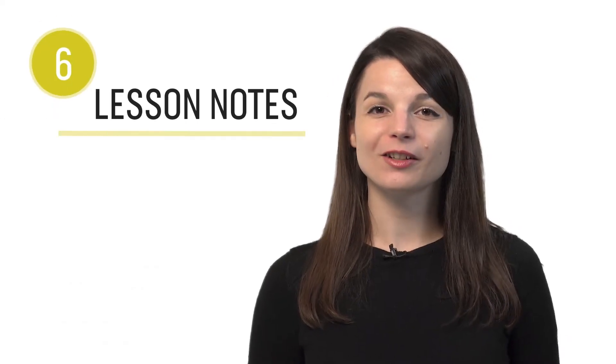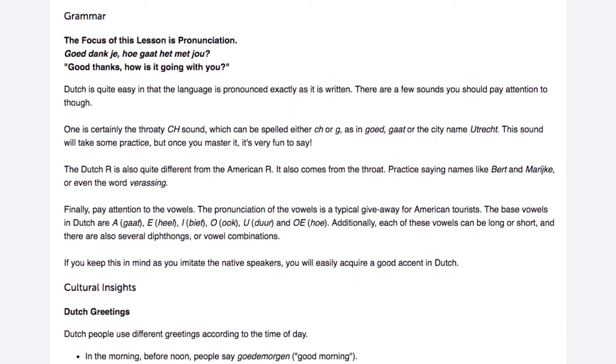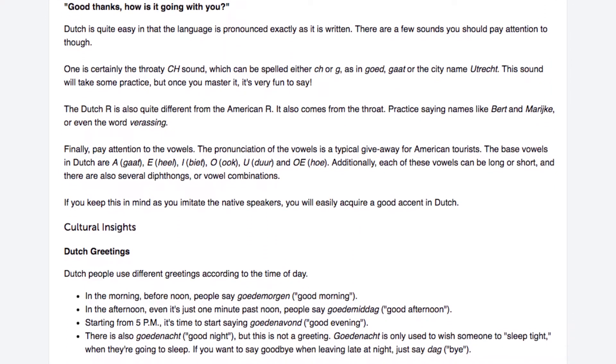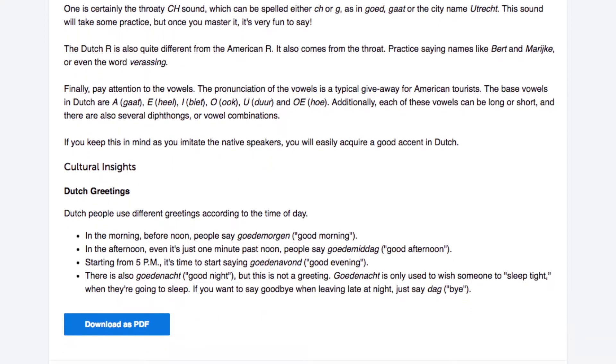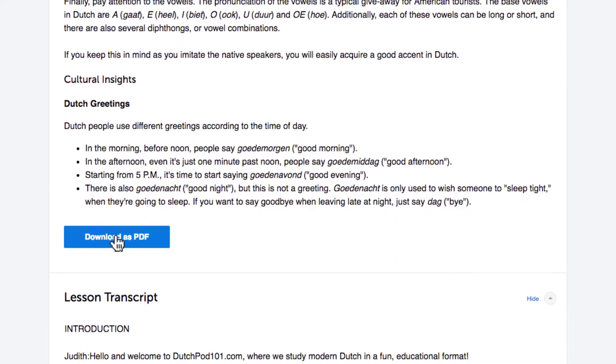Number six: review the lesson notes. You get in-depth lesson notes for every lesson, including grammar explanations, plus extra vocab and sample sentences not mentioned in the lesson. You can even download the notes as PDFs to print or keep for yourself.